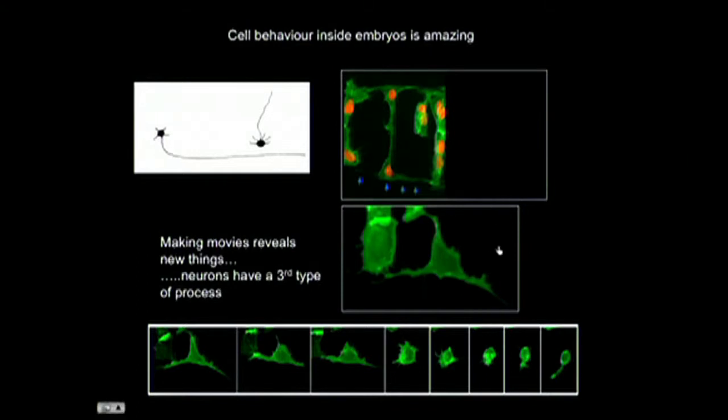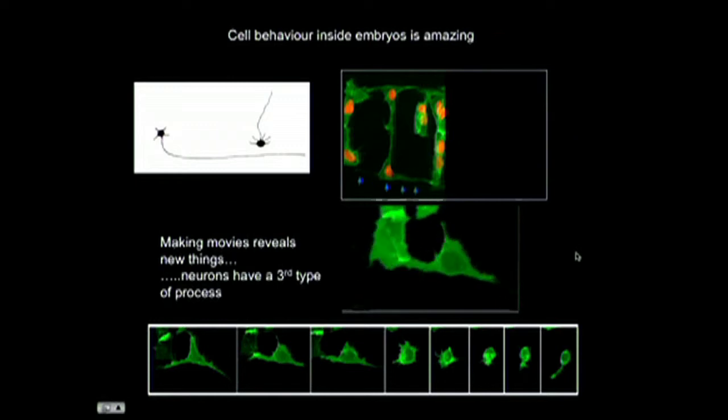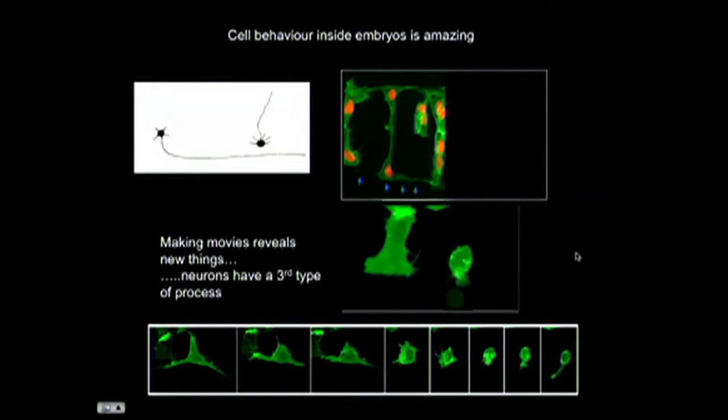Here's our cell becoming a neuron - look, it's sucked in those long processes, gone into a kind of frenzied activity, and then it looks like a balloon again and pushes out this long axonal process that I talked to you about. This is the process that will become the long axonal process.